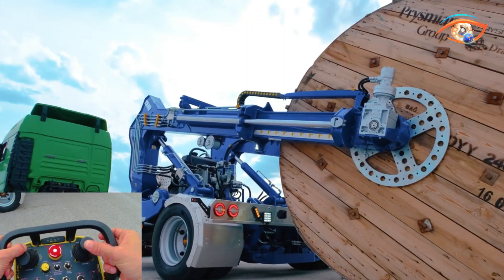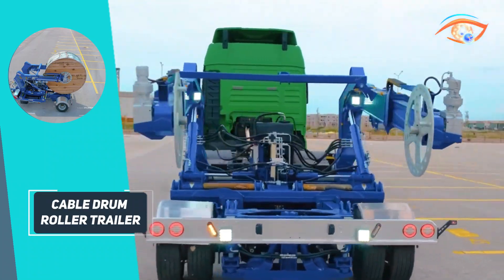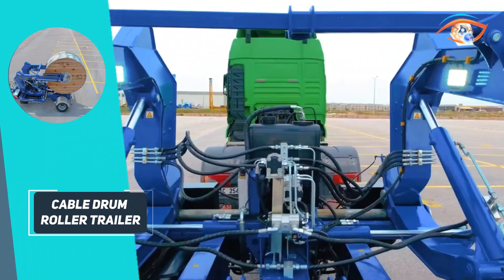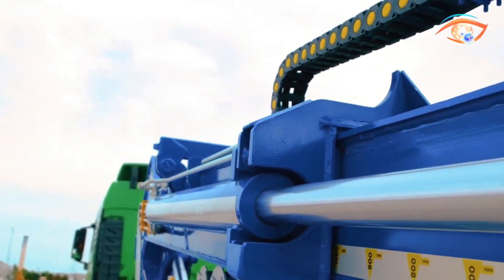Available in various capacities — from compact 1-ton units to heavy-duty models handling up to 15 tons and 3-meter-wide drums — they are indispensable in power distribution, telecommunications, and construction. By minimizing manual handling, they improve efficiency, reduce labor costs, and enhance safety during cable installation projects.